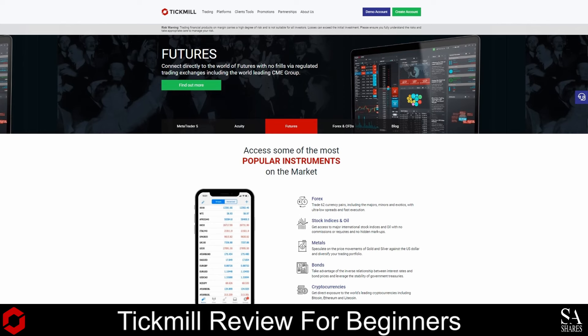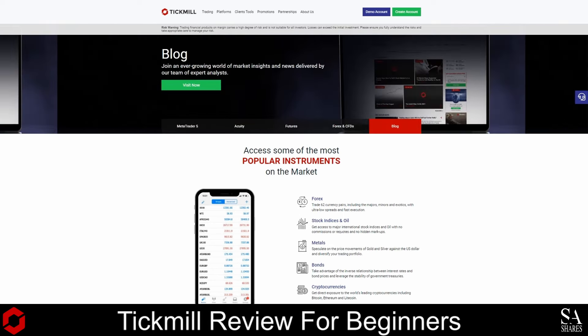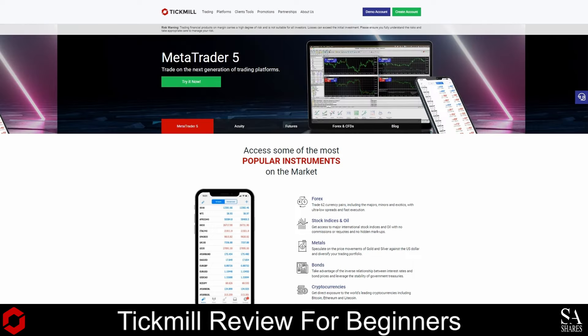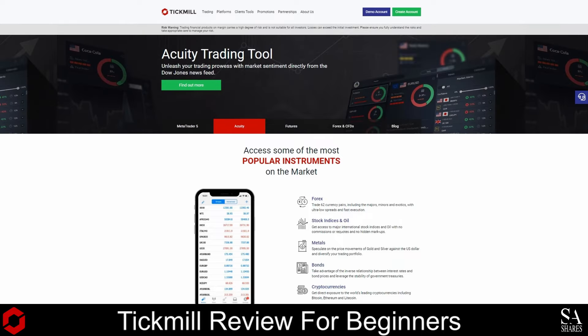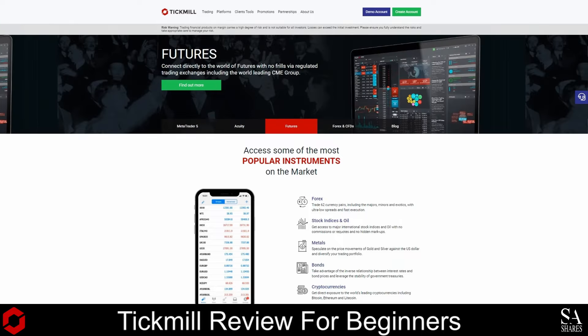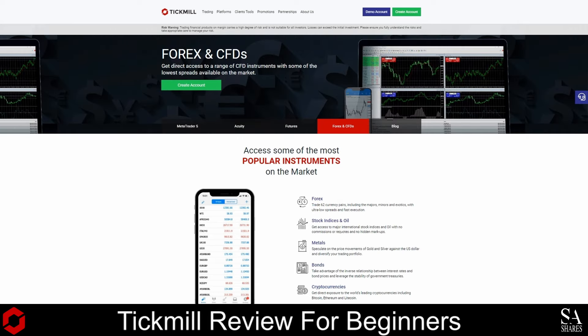Tick Mill is an award-winning ECN and STP broker that is regulated by multiple agencies and is available in more than 200 countries worldwide. Founded in 2014, with its headquarters located in the Seychelles, Tick Mill has a client base of over 150,000 traders and is beginner-friendly.